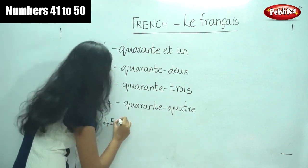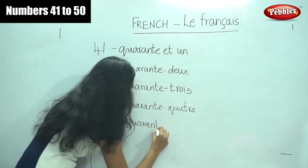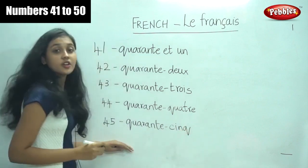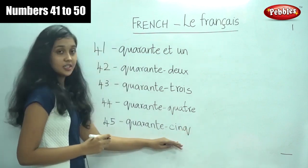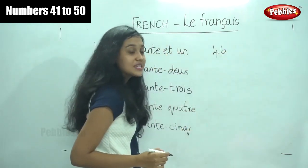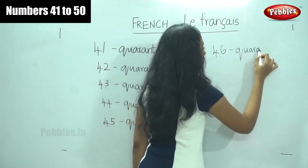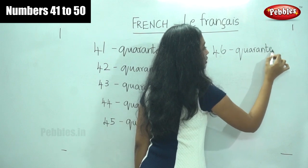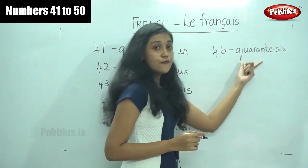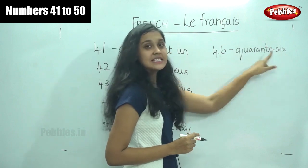So what do we say for forty-five? Quarante-cinq — quarante-cinq. Next, for number forty-six, what do we say? Yes, it is quarante-six — quarante-six. Forty-six. Quarante is forty and six is six.